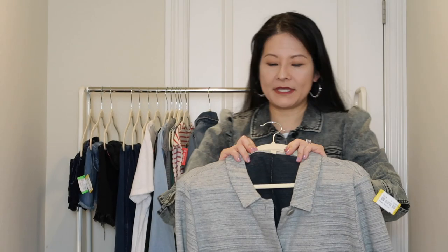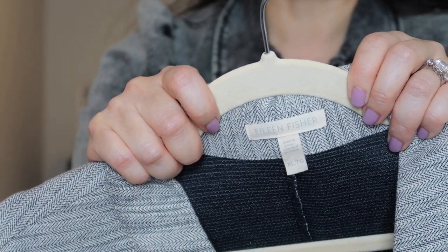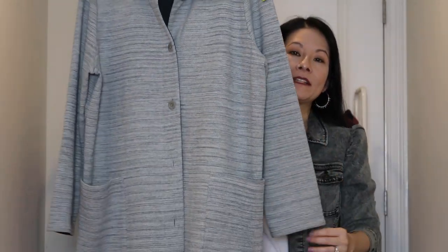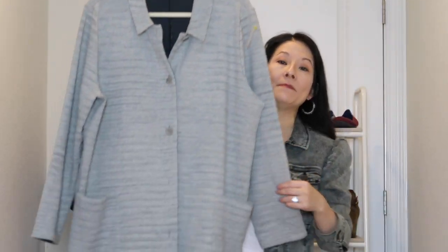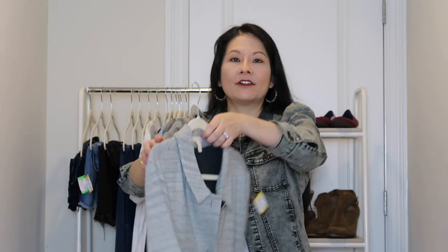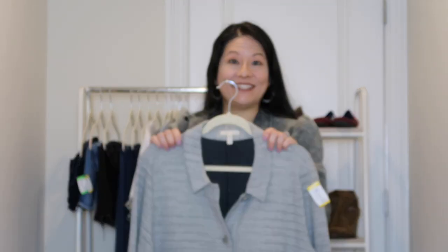The final clothing item is from my bread and butter brand Eileen Fisher in a size extra large. I still sell a lot of Eileen Fisher — it doesn't move as quickly as it did before, but still pretty well, especially on eBay. This is a beautiful long coat with pockets, kind of a midi length going right below the knee, in a very classic style and excellent condition. I paid $14.29 for it.